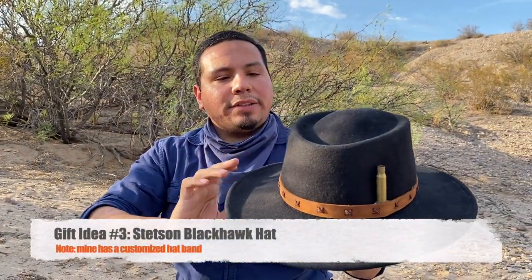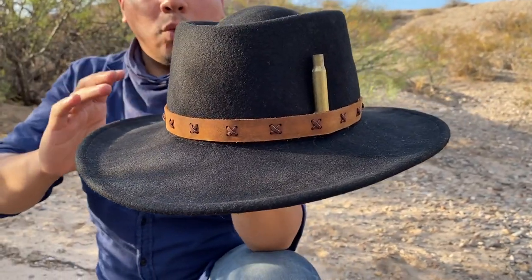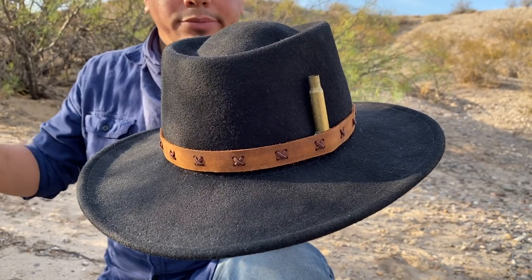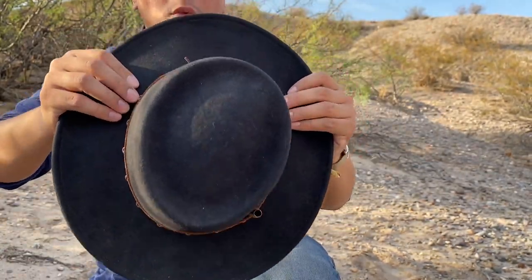Luckily I have gift idea number three, which is a hat — a wide-brim hat, better known as a cowboy hat. This one in particular is the Stetson Blackhawk. What I love about this one is that it's plentiful and can be found regularly on Amazon or in western stores. It's made out of 100% wool. Wool is a quality material for outdoorsmen — for that dad who's going to be out camping, fishing, come rain or shine. It's an insulator, keeping you warm during cold months, and during hot months it helps keep your head relatively cool.